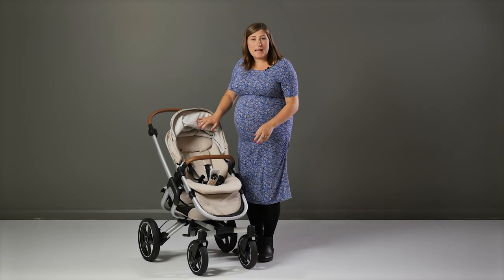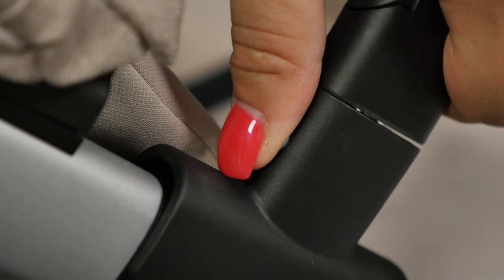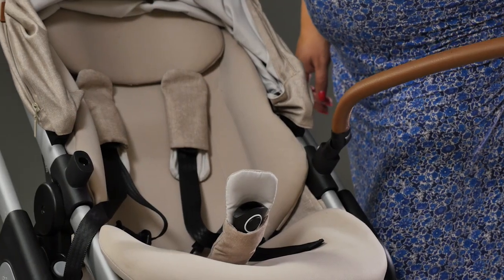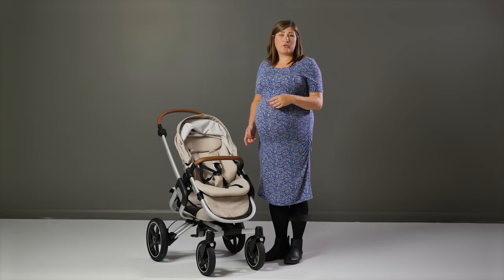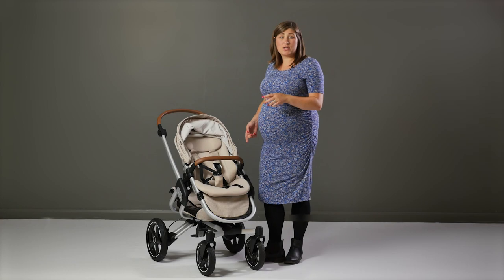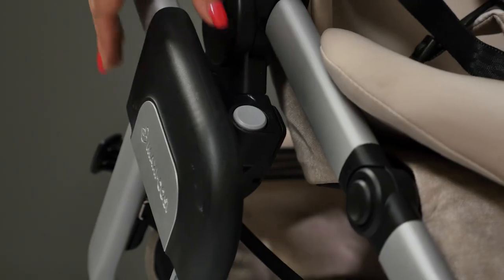The bumper bar pivots and is removable using two little buttons at either side. It's covered in the same leather look material as the handlebar, which adds a bit of luxury. To turn the seat around there are two grey buttons at either side of the chassis, which you simply pop in one at a time to lift it off.